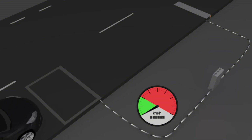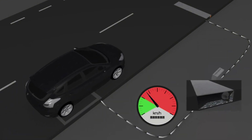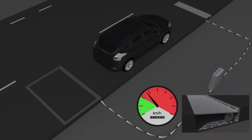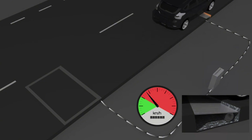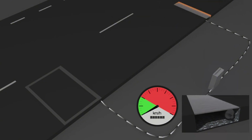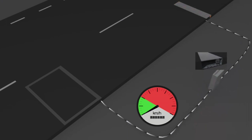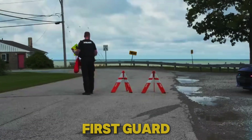ActiBump is a groundbreaking technology that effectively reduces speed by up to 80%, significantly enhancing road safety and reducing casualties caused by excessive speeds. By smoothing out traffic flow, ActiBump also minimizes unnecessary acceleration and braking, leading to lower carbon emissions and reduced noise levels, thus creating a cleaner, more enjoyable living environment.